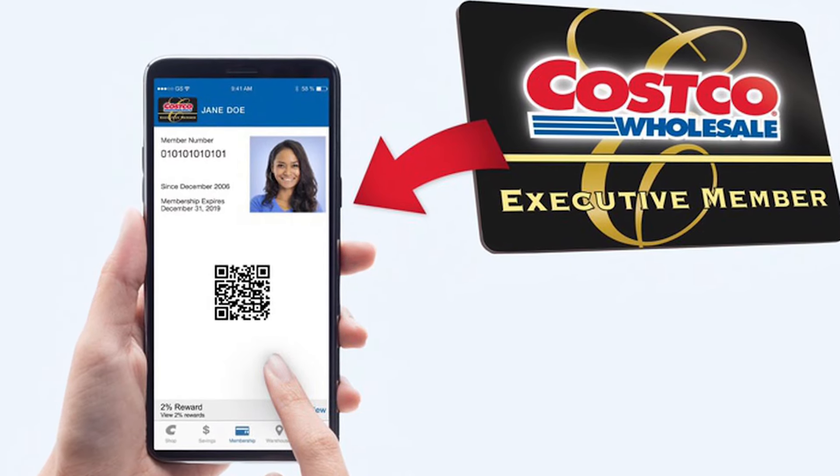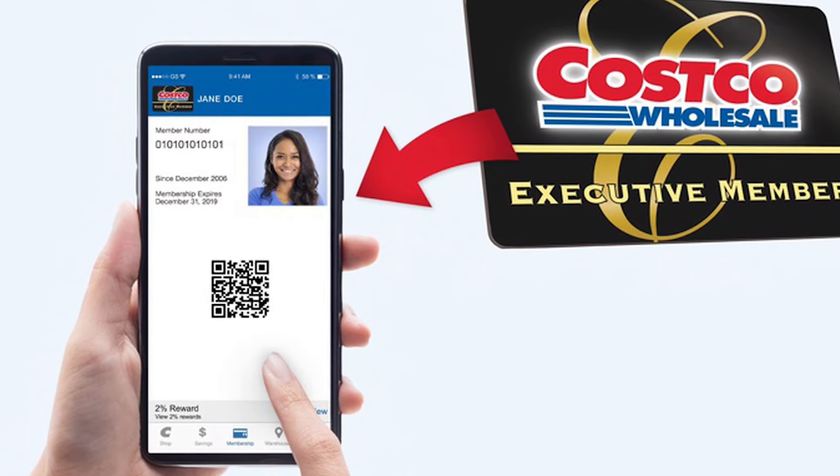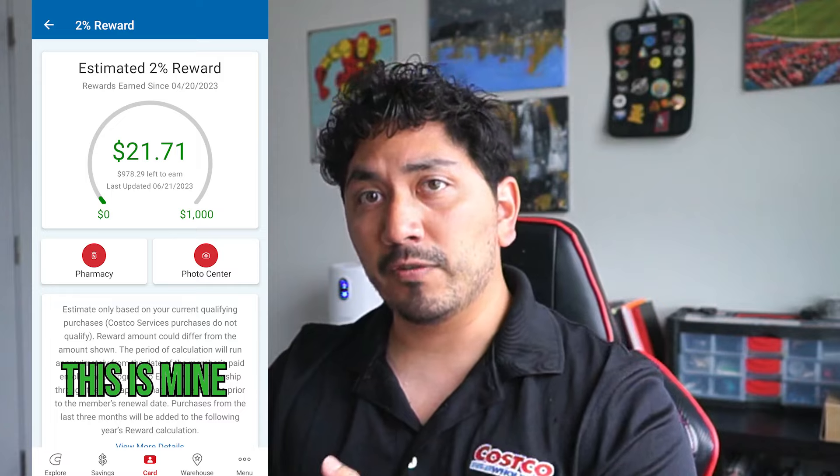One tip: you can have your membership on your phone. Download the Costco app, put in your information and email, and you'll have access to your membership card on your phone — so if you forget your wallet, just pull up your phone. If you have the Executive membership, you can actually go into your 2% rewards and keep track of how much you're spending and how much money you're making back. If you notice your cashback isn't as high as you wanted, you can always go back and downgrade.